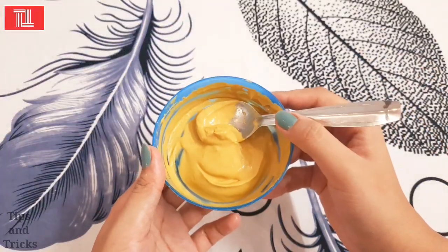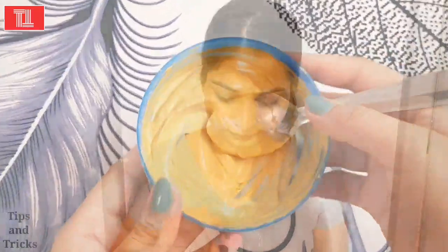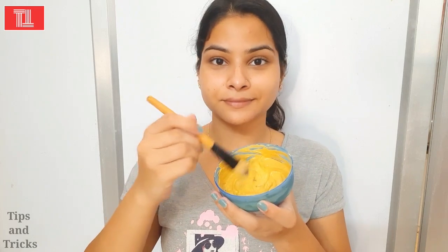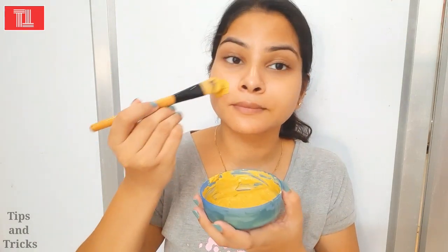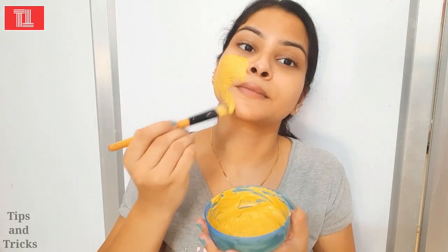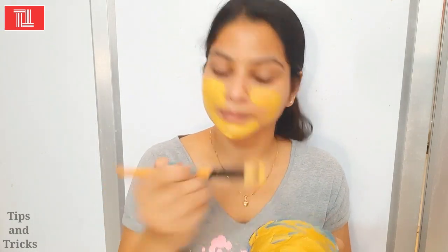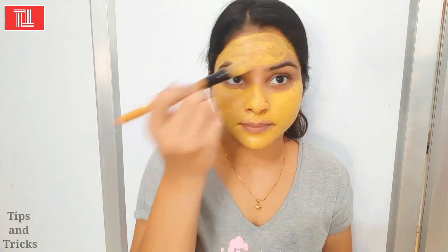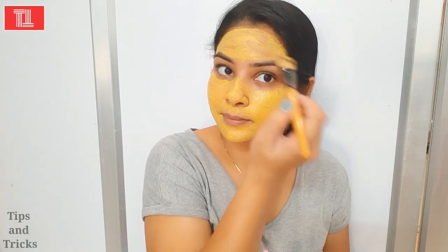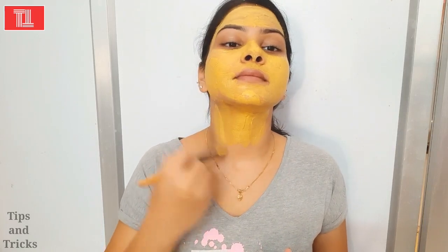Now we will mix the pack together. The pack is ready and we will apply it — this is better for our skin. We have used sandalwood powder which is very antioxidant and helps to remove pimples from our skin. Its smell is very good and will refresh your mood and give you bright skin. We have used tulsi which is very antioxidant and antiseptic, which removes pimples and makes our skin bright and glowing. We have also used papaya which is very good for our skin.